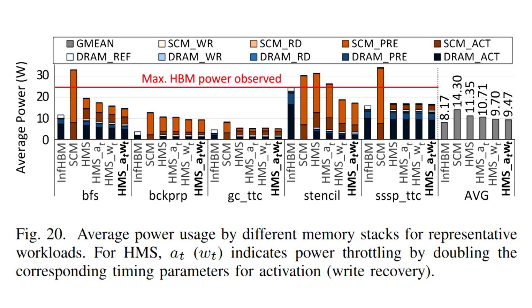"Furthermore, to minimize DRAM cache probe traffic from CTC misses, our Aggregated Metadata in Last Column DRAM cache organization co-locates all DRAM cache aligned tags in a single column within a row."